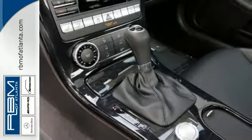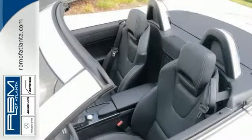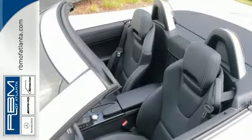It has a retractable hardtop that folds into the trunk with just a single push of the button. Aluminum trim adds to the modern style and performance feel.